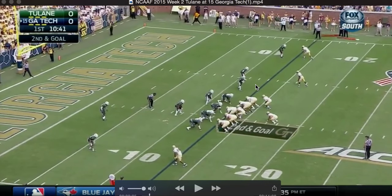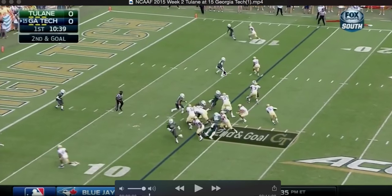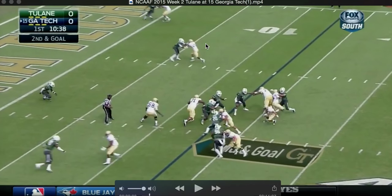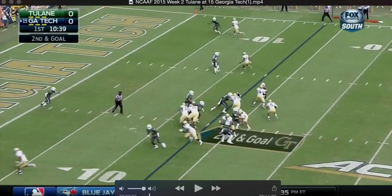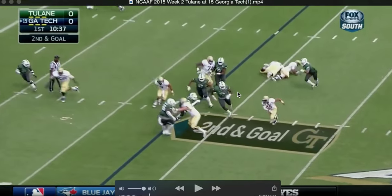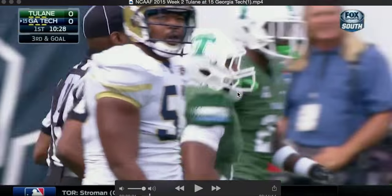Going to the next play — this looks like it's going to be a QB run play, not a pass play. Watch these guys — they end up starting to block, both blocking, so they're expecting a run in this section. But the lane closes down, there's nowhere for JT to go. JT has to go back to the far side of the field and ends up getting back to the line of scrimmage.